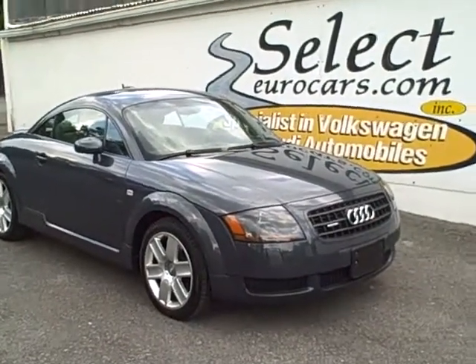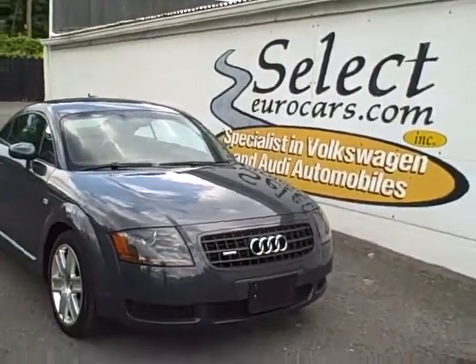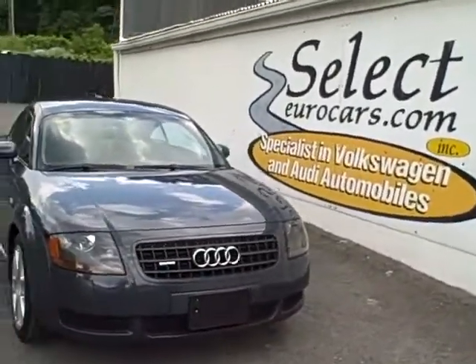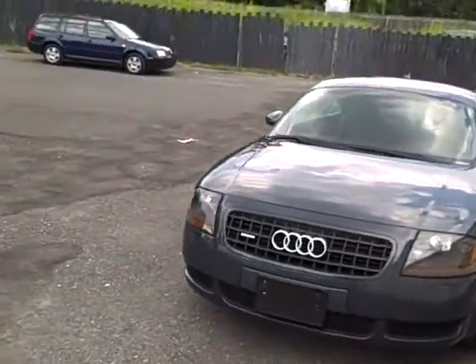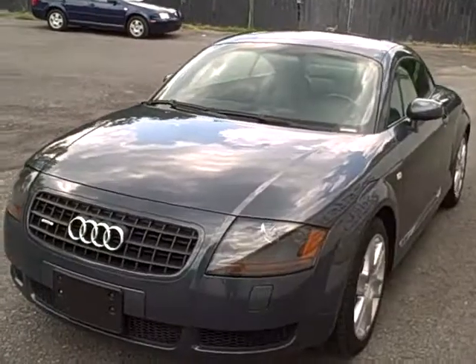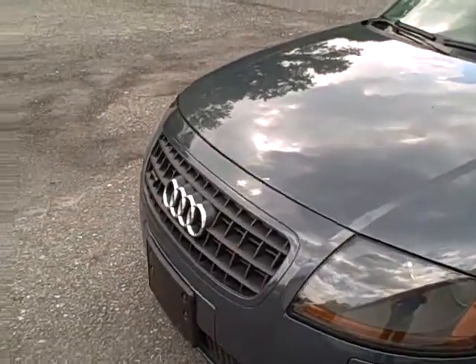2005 Audi TT rated at 225 horsepower, Quattro all-wheel drive, six speed — when new and yet still getting very close to 30 miles to the gallon according to the EPA when driven in a sane fashion. That's just plain amazing.